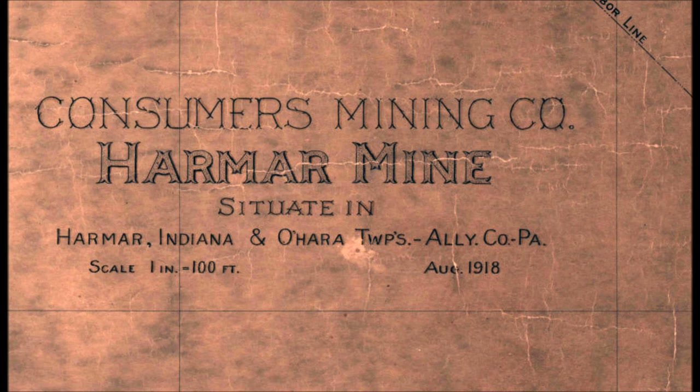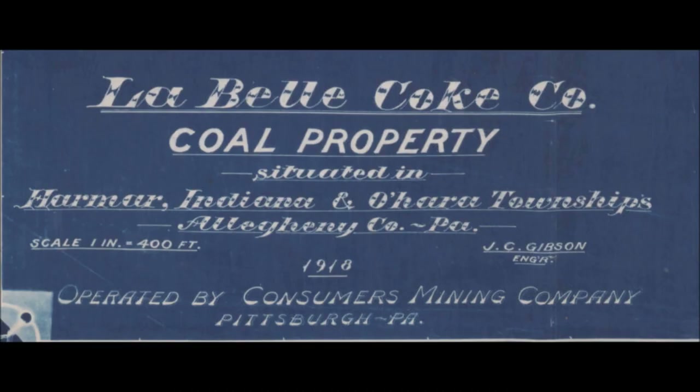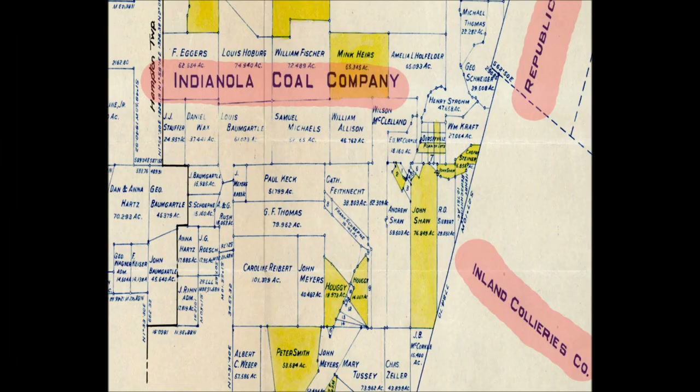Maps of the Harmer Mine and the LaBelle Coal Company of 1918, both maps showing the inland colliery's underground workings. Here is a very interesting map showing the Indianola Coal Company, bordered by the inland collieries and the Republic collieries. Another showing the Indianola Coal Company, the inland collieries, and the Republic Iron and Steel Company's Bessemer Mines.